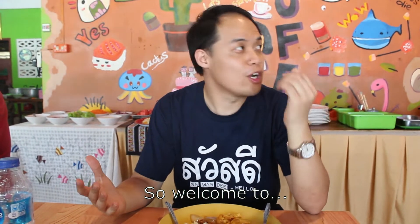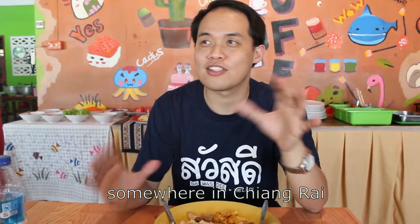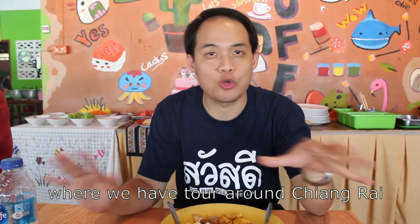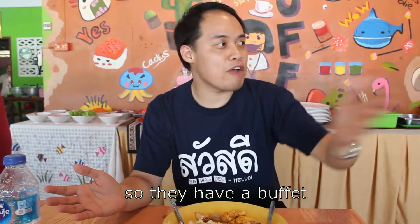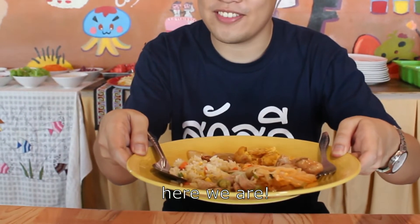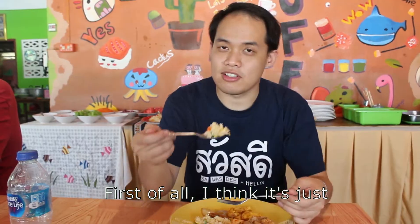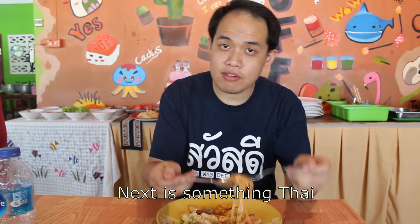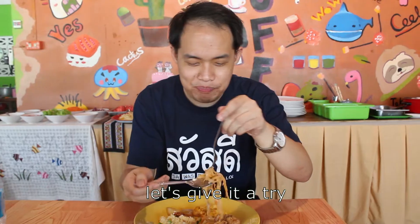Welcome to Doi Nang Nong, which is somewhere in Chiang Rai. This is basically a buffet place as part of our tour today. I think it's just normal fried rice — let's try it. Fried rice. And next, something Thai which is Pad Thai, because it looks right.